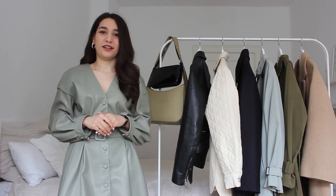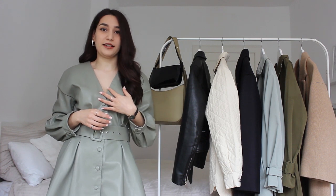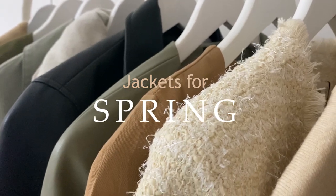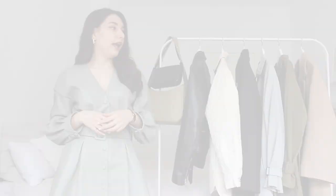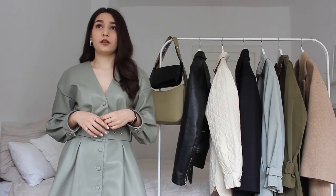Hi guys and welcome back to my channel! Today I want to talk about spring jackets and show you my jackets that I will be wearing this spring. Let's start from the warmest jacket to the lightest.